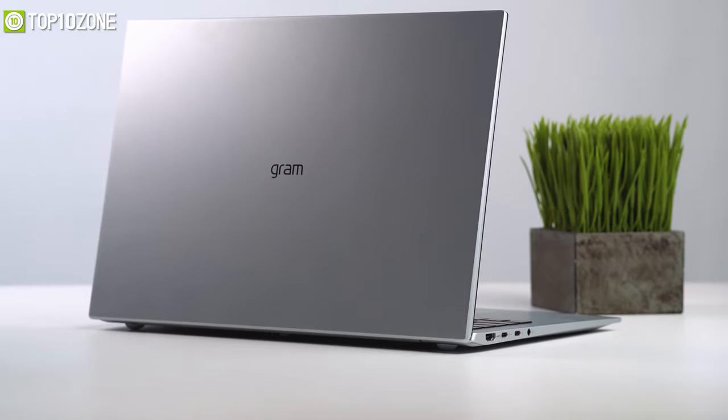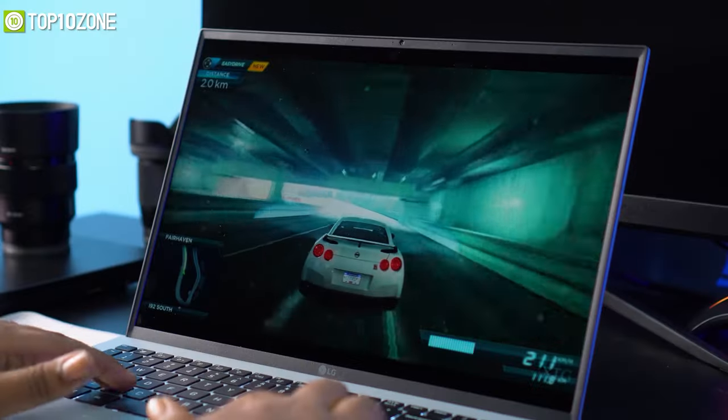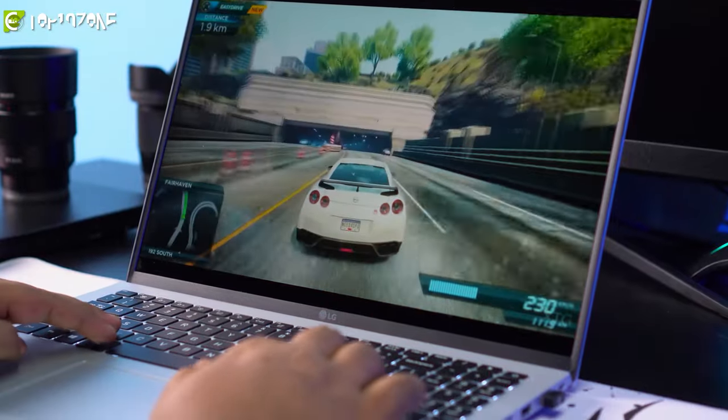Overall, the LG Gram 16Z90P will be a splendid choice for any programmer, as this laptop handles every task flawlessly.